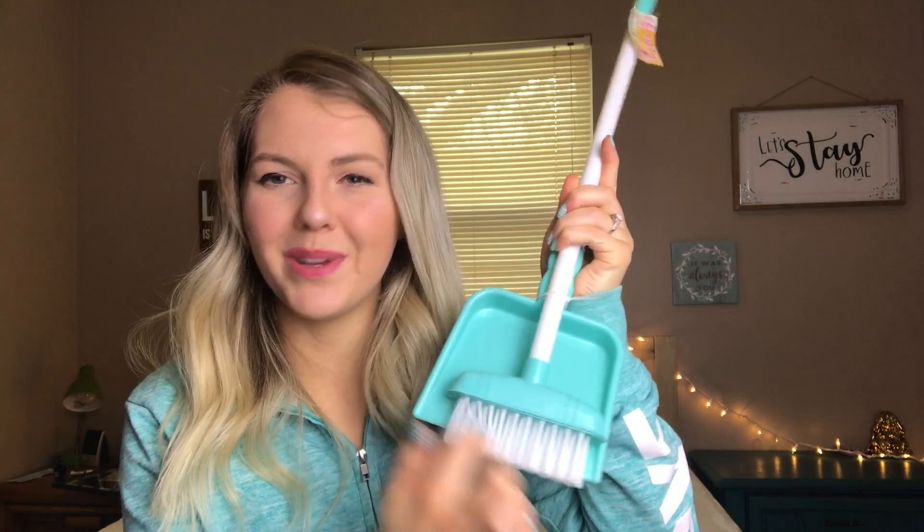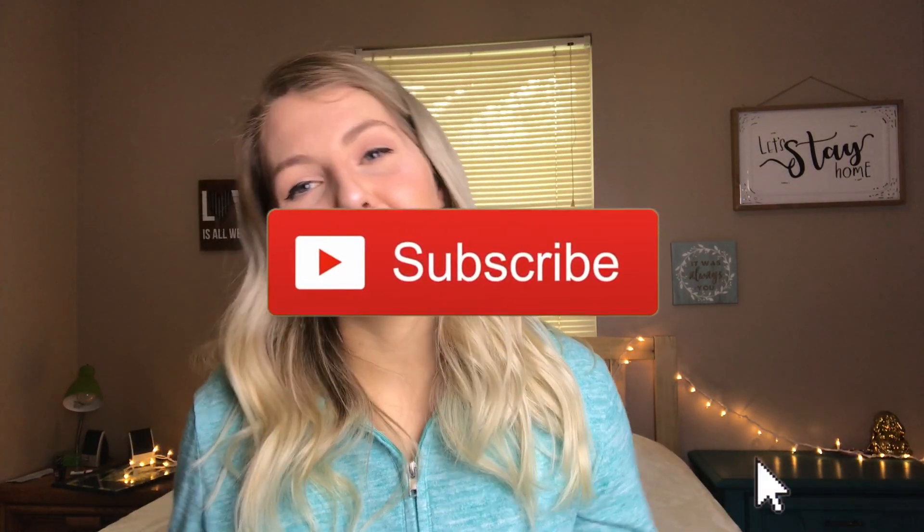That was it for my Dollar Tree haul! I hope you guys enjoyed this. Let me know what your favorite item was — mine was the broom and dustpan. I just got one for myself but I don't think it'll actually work very well with the bristles being too far apart, but it's an awesome Easter basket gift. If you live somewhere that's more than 50 degrees, please adopt me — it's March 8th in Green Bay, Wisconsin and it's 23 degrees outside. Please subscribe if you haven't already! I make Dollar Tree, couponing, and mommy lifestyle videos. Thanks for watching, and I'll see you in the next one — bye!